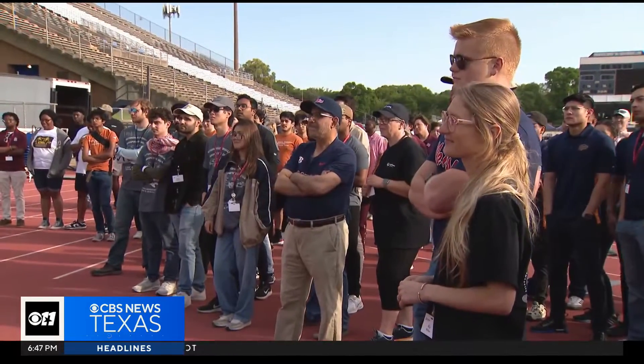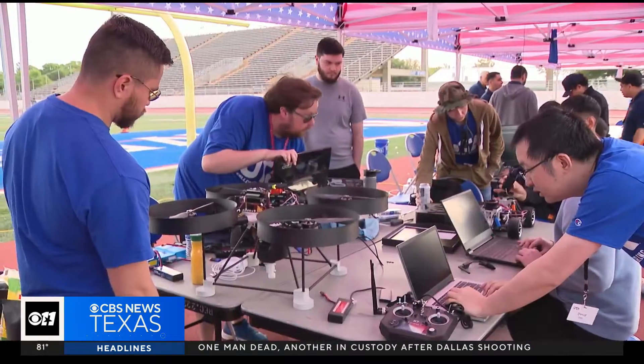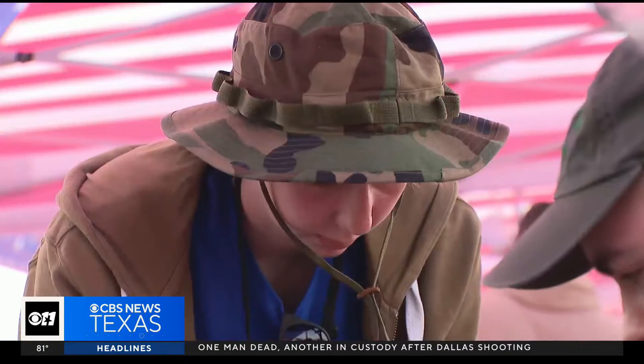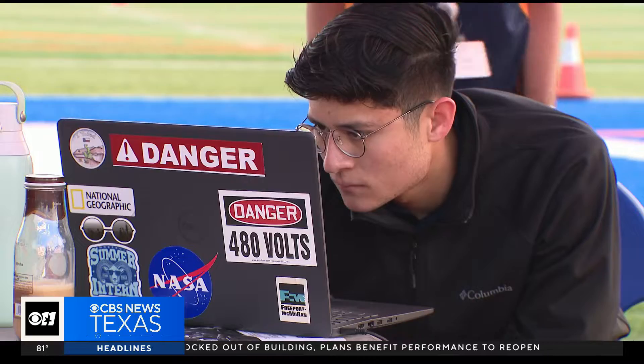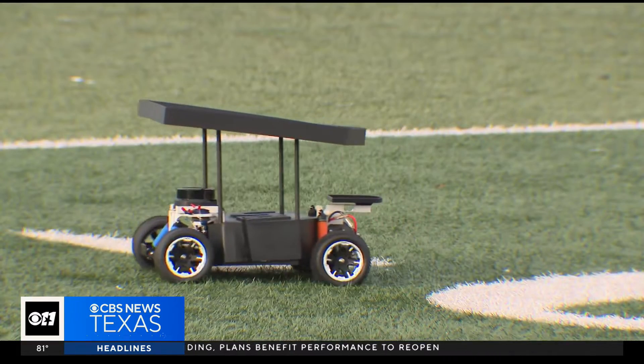Y'all are the next generation. The next generation of engineers took part in a friendly competition Saturday at UTA's Maverick Stadium. Ten teams from Texas, Alabama and Mississippi designed both ground vehicles and drones.